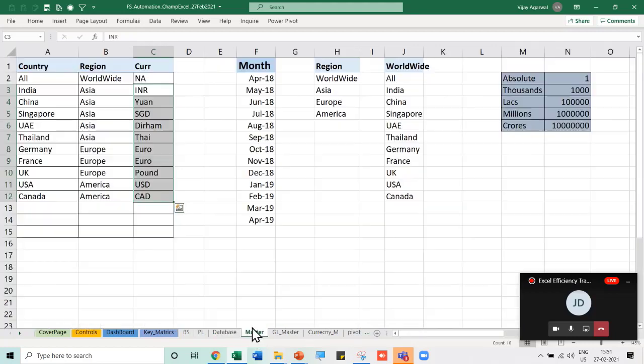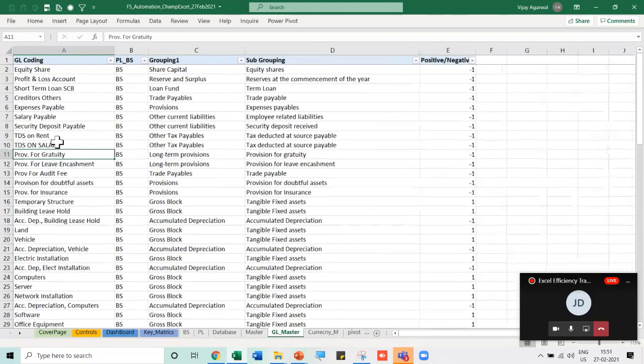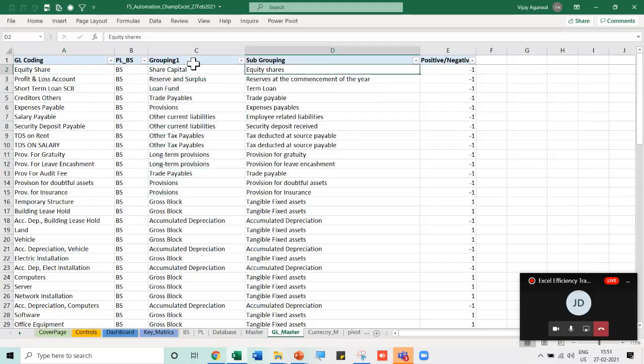Once I select a country, XLOOKUP automatically fetches the currency and conversion rate. In the GL master, I have defined which group each GL account belongs to — major groups and sub-groupings for management reporting, taxation groupings, and so on. In the currency master, I define the exchange rates for each currency for each month — and this can also be automated through Power Query to extract currency rates automatically.